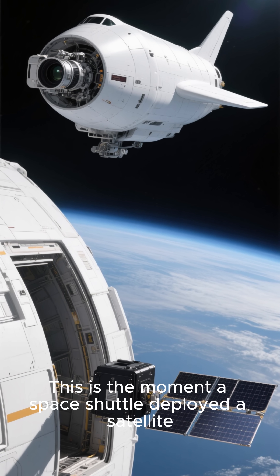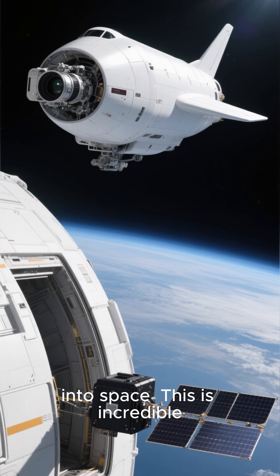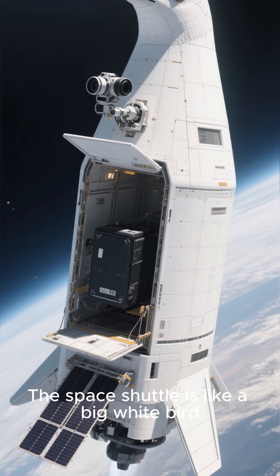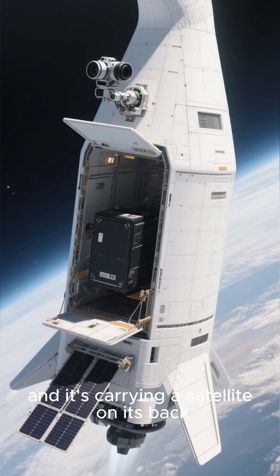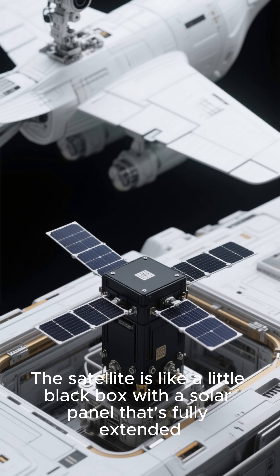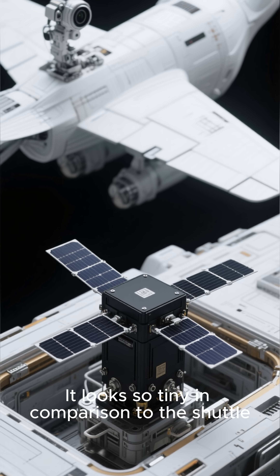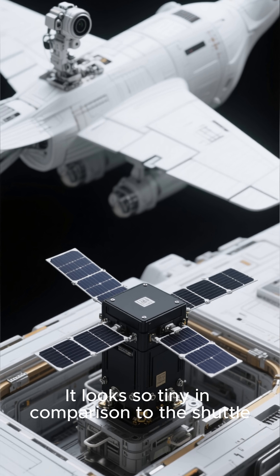This is the moment a space shuttle deployed a satellite into space. This is incredible. The space shuttle is like a big white bird, and it's carrying a satellite on its back. The satellite is like a little black box with a solar panel that's fully extended. It looks so tiny in comparison to the shuttle.